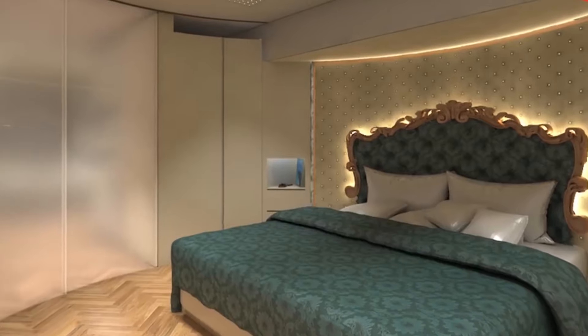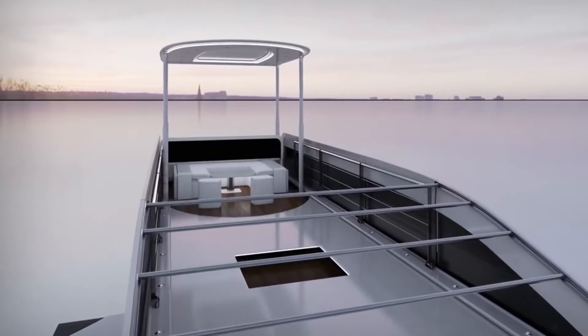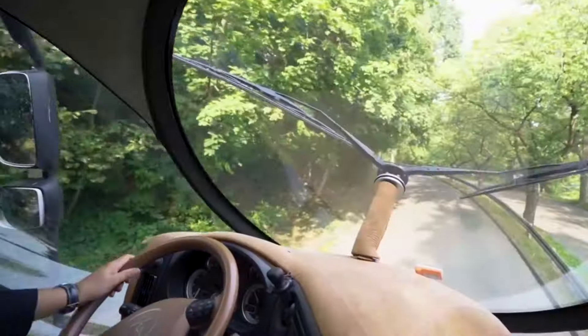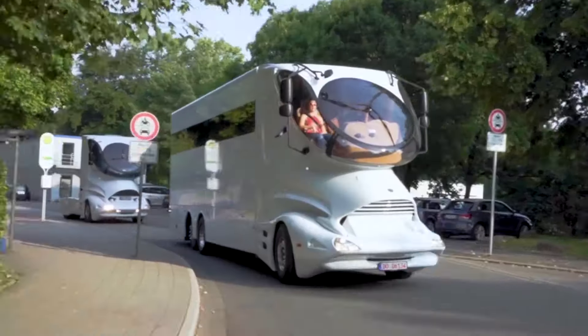Need a break from the scenery? Relax in the home cinema, or land your helicopter on the built-in helipad. This is opulence redefined, offering the freedom of the open road with the amenities of a private jet — minus the hefty fuel bills.